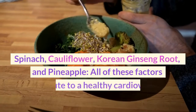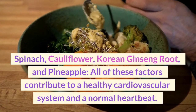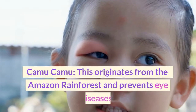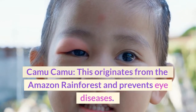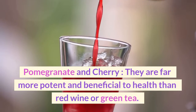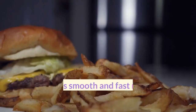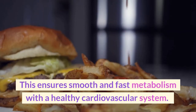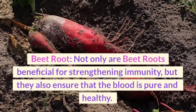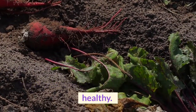Spinach, cauliflower, Korean ginseng root, and pineapple all contribute to a healthy cardiovascular system and a normal heartbeat. Kamu-kamu originates from the Amazon rainforest and prevents eye diseases. Pomegranate and cherry are far more potent and beneficial to health than red wine or green tea, ensuring smooth and fast metabolism with a healthy cardiovascular system. Beetroot not only strengthens immunity but also ensures that the blood is pure and healthy.